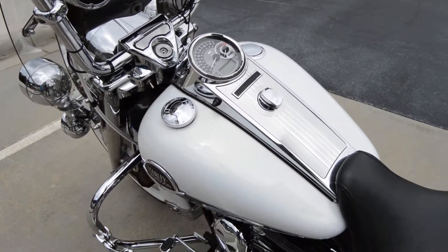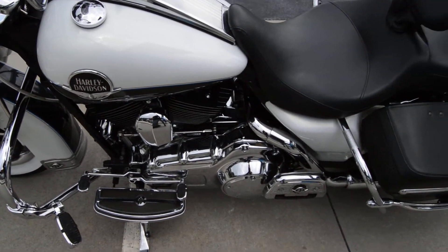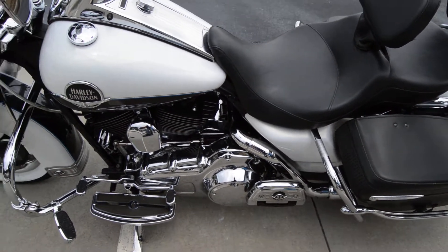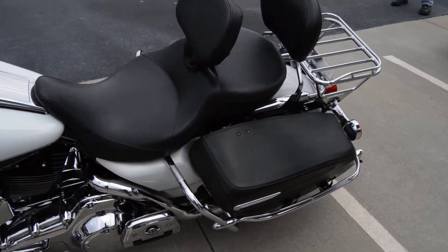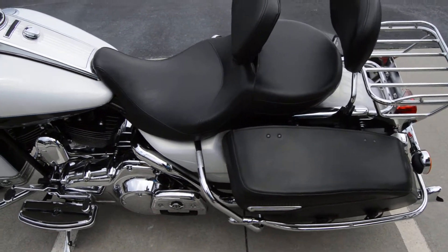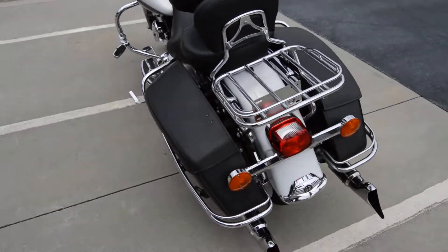Chrome dash panel, chrome inner primary cover, it's got the chrome floorboard covers on it on the back — the passenger floorboard. Saddlebags are leather with hard linings inside, and they look new to me. They're in really good shape, so the bags are definitely showing very little wear, if any.